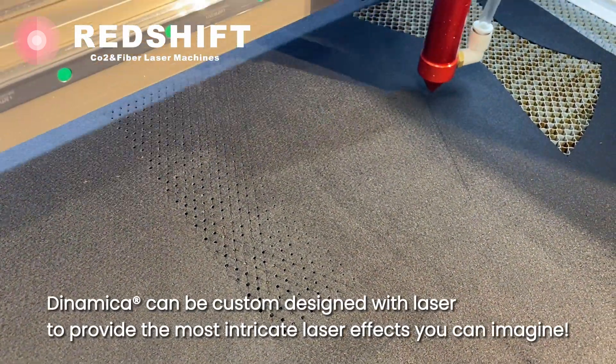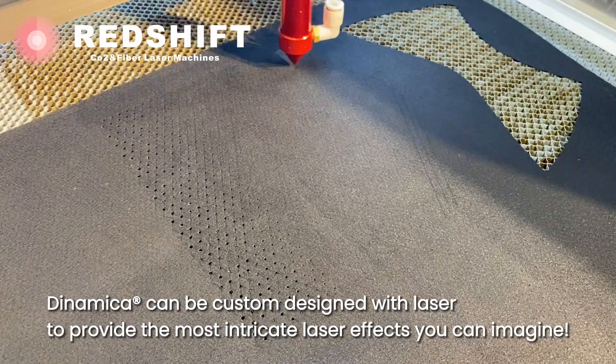Dynamica can be custom designed with lasers to provide the most intricate laser effects you can imagine.